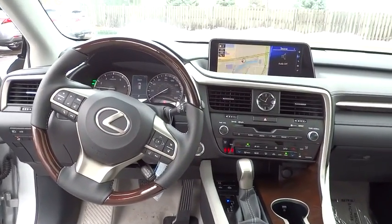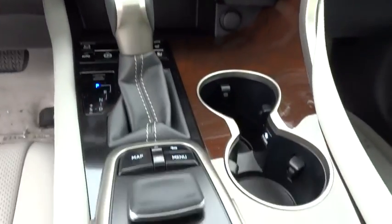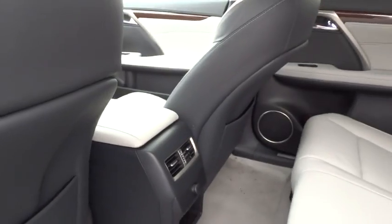Adjustable steering wheel, auto-dimming rear-view mirror, cruise control, hard disk drive media storage, keyless start, aluminum wheels, floor mats.